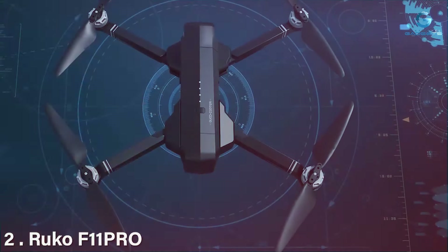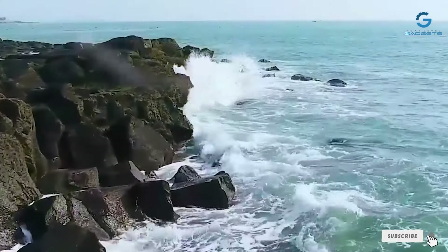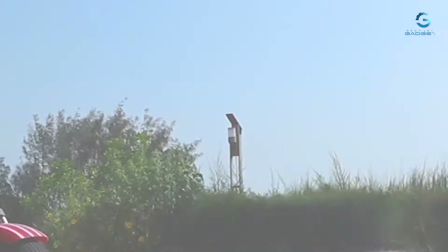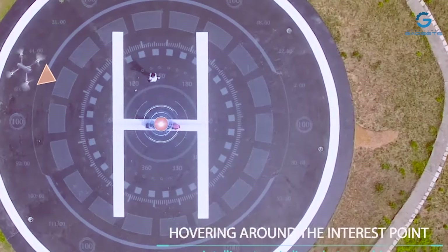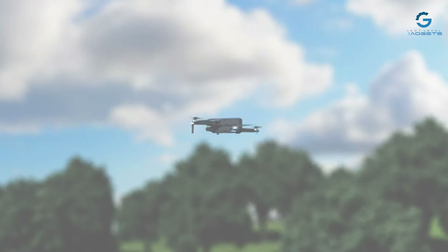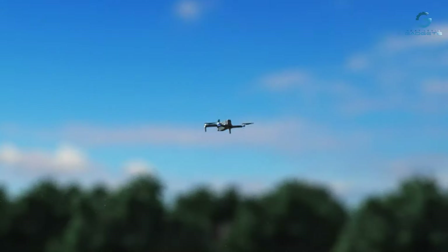Number 2: Ruko F11 Piro Drone, boasting a powerful 4K camera, extended 60-minute flight time, and GPS auto-return functionality. This drone is the epitome of performance and reliability. Designed with precision and innovation, the Ruko F11 Piro features a sleek and aerodynamic design, ensuring optimal stability and maneuverability during flight. Capture stunning 4K Ultra HD footage and crystal-clear still images with the advanced camera system.